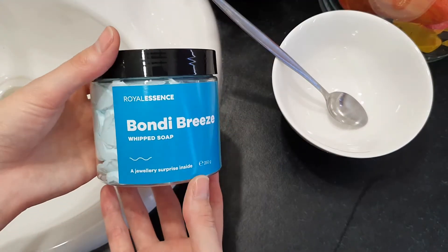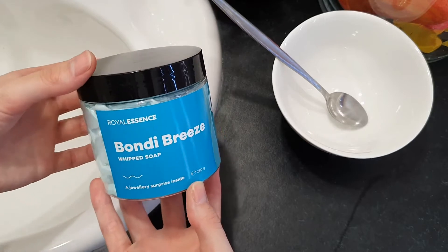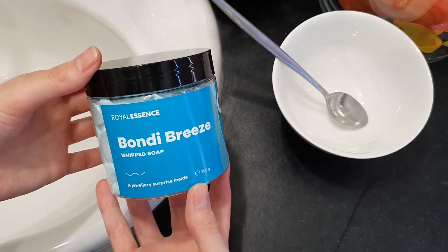Hello everybody and welcome back to my channel! Today I'm going to be doing a ring reveal from out of the Bondi Breeze Whipped Soap by Royal Essence.